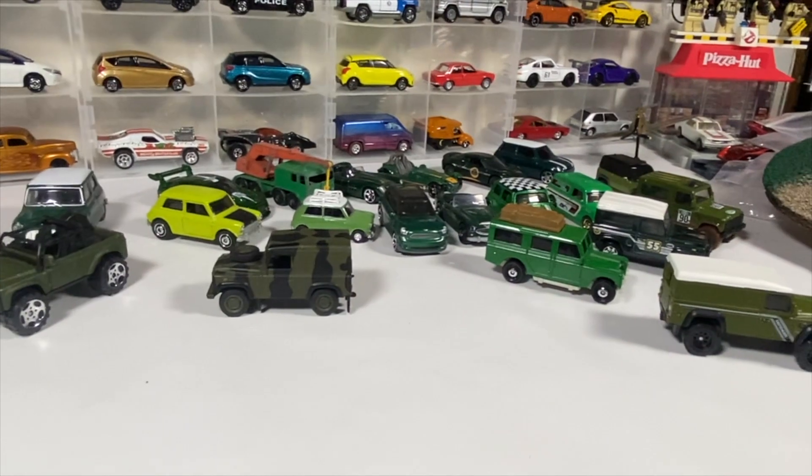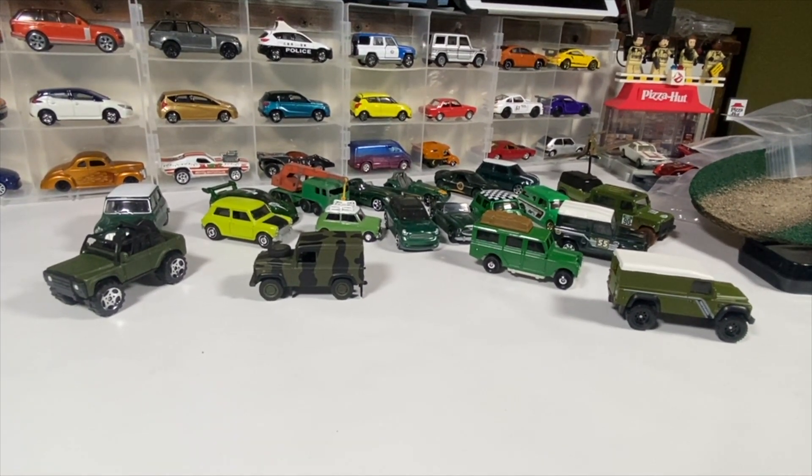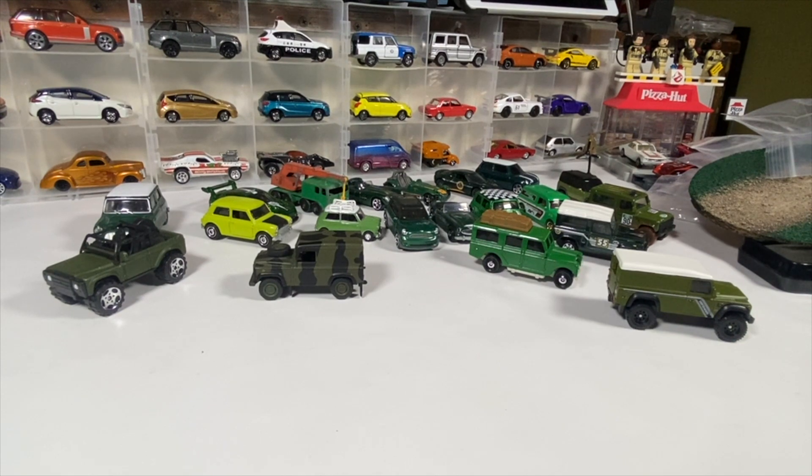That's everything I pulled out for the challenge. We're going to thank Rat Black and his missus for the challenge, and since this is for St. Patrick's Day — happy St. Patrick's Day! In Irish you say something like 'Erin go bragh.' Thanks for making it this far; as always, like, comment, share, subscribe, and I'll see you in the next one. Goodbye!